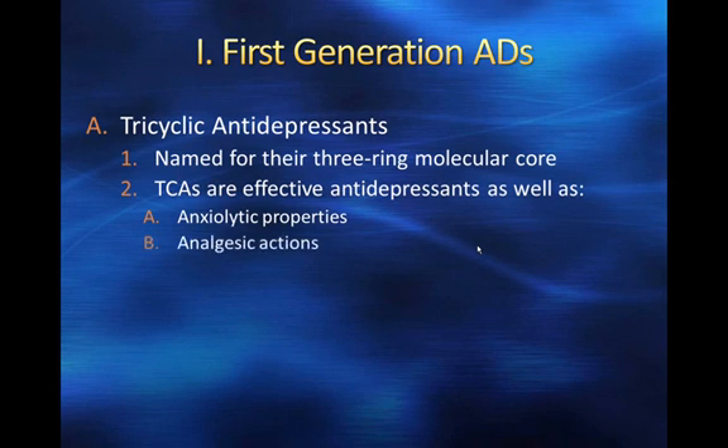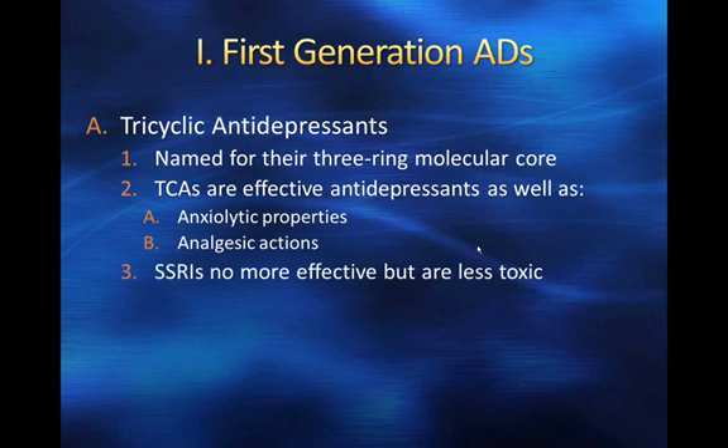Tricyclics have also been shown to have analgesic properties — that is, pain relief properties — and we're going to talk about that in more detail as we move along. Some of the drugs we talked about with bipolar disorder also have analgesic properties. The SSRIs that are much more commonly used today are no more effective than the tricyclic antidepressants, but they are far less toxic and have fewer side effects. I want to first talk about their mechanism of action.